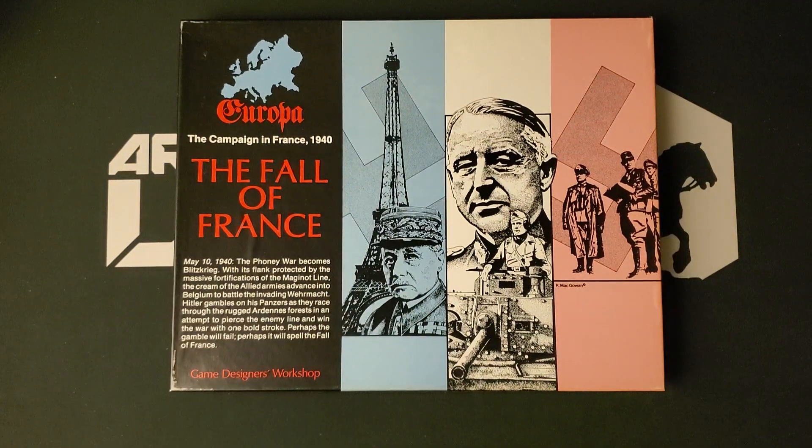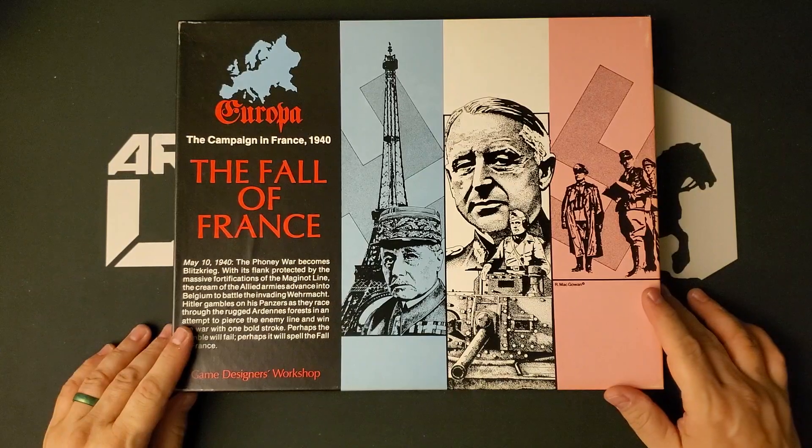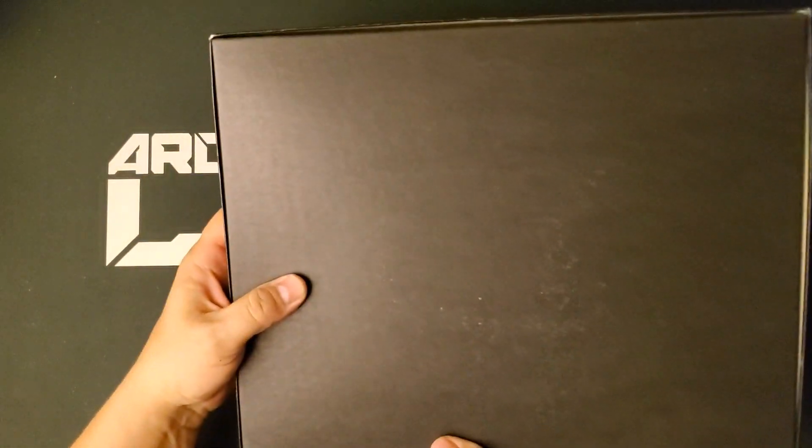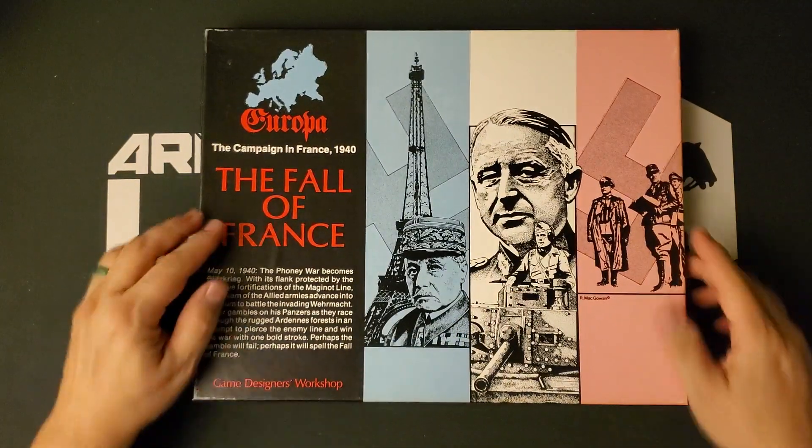He has managed to get his hands on a nice conditioned copy of The Fall of France. This is a Europa series game from Game Designers Workshop, and I would tell you what the data is on the back of the box, but it's so old that there's no back of the box — it's a blank box bottom.